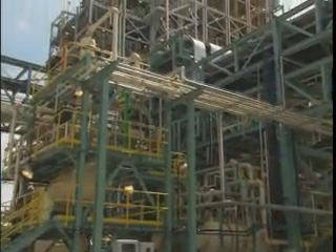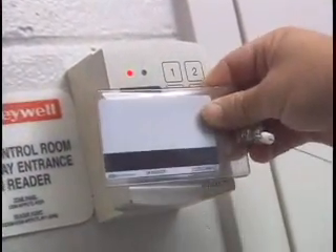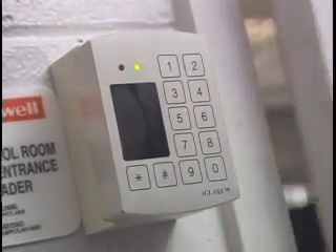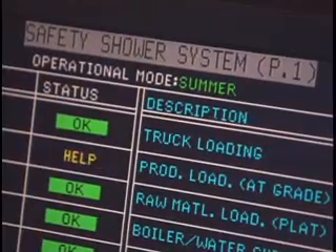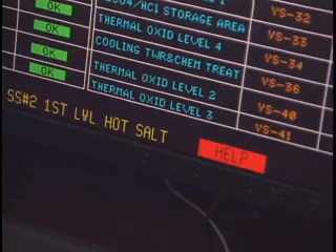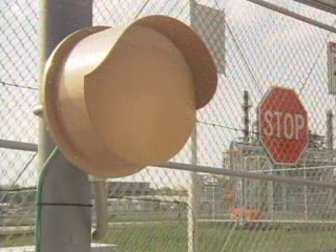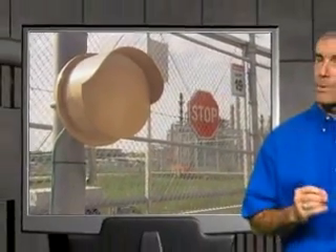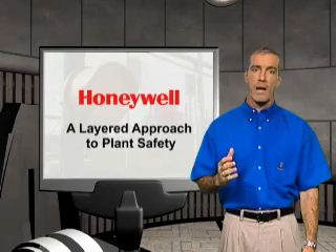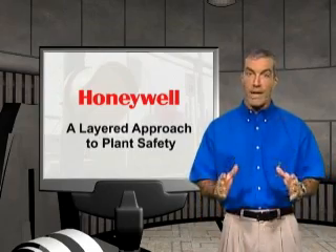Honeywell owns and maintains chemical plants and understands the importance of securing these facilities. With four decades of experience in the automation, safety, and security business, we have designed and successfully implemented an integrated safety and security solution at our own plant, so we can help ensure your control systems will work together with your security and business systems in a reliable and robust environment. With safety and security at risk in an unpredictable and dangerous environment, you can count on Honeywell to help keep your industrial facility, people, and the environment safe and secure.